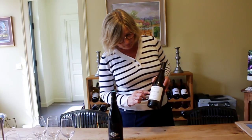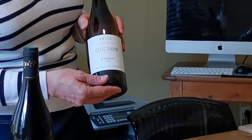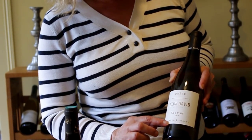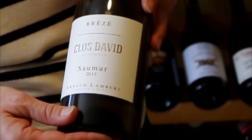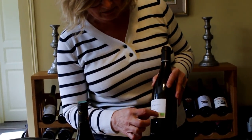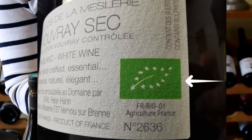We can see here that in big letters there is Clos David — a Clos is actually a walled vineyard. This is the name of the actual parcel of vines where the grapes come from. Saumieux is the appellation and 2015 is the vintage — all the grapes that go into this wine were picked in 2015. Arnaud Longbert, vigneron à Brésée, is the winemaker and he works totally organically. I turn the bottle round and on the back I see a little green leaf — this is what you're going to see if you're looking for a wine which has been made organically.